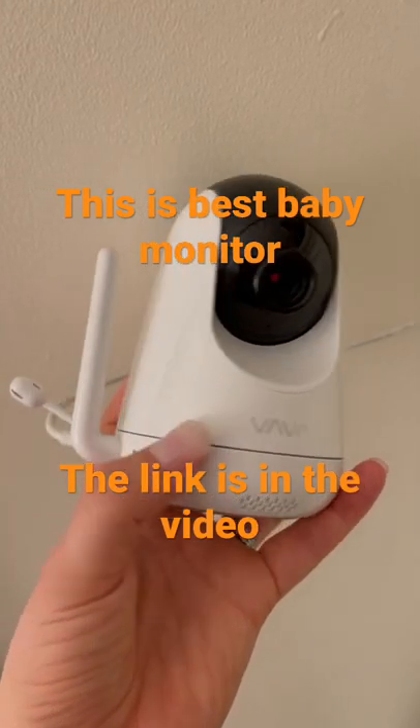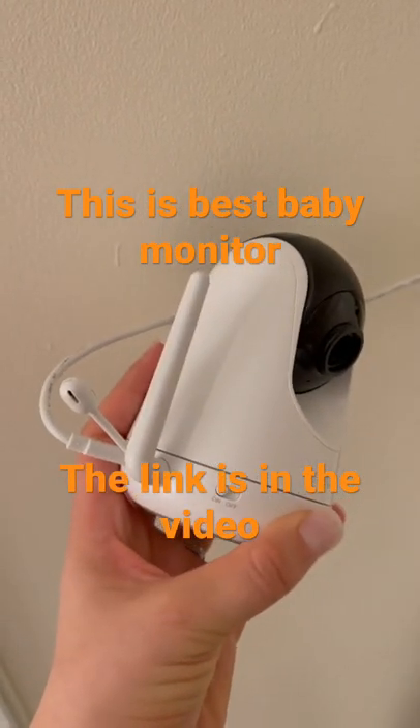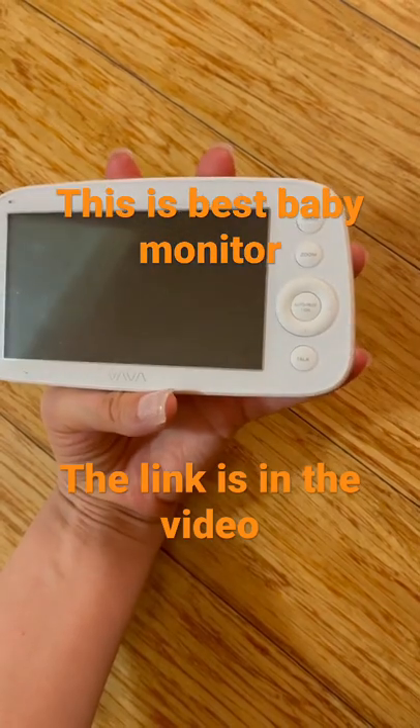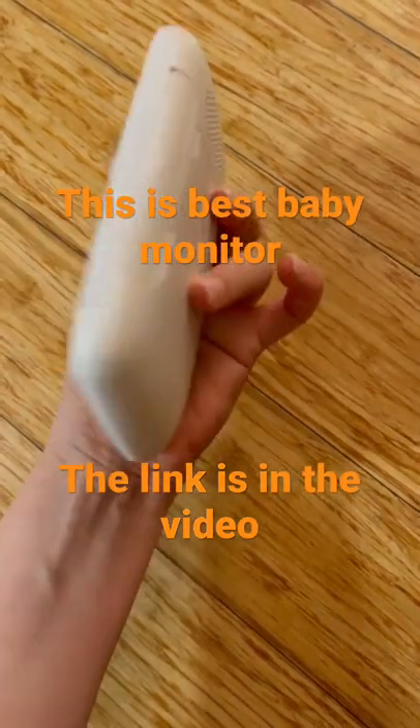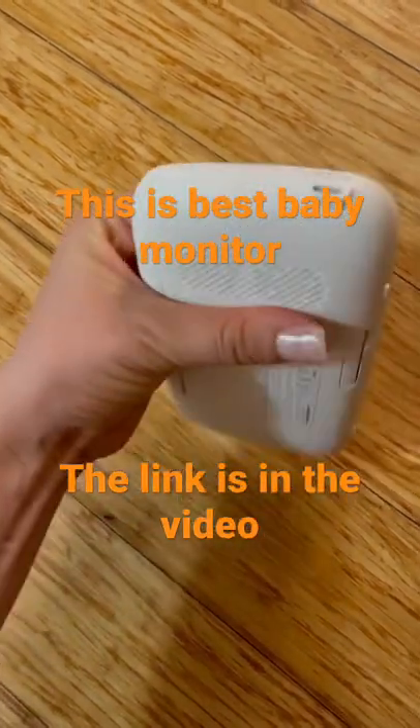Favorite mom purchases? Okay moms, let's talk baby monitors. I did a lot of research before landing on the Vava Video Baby Monitor. It has a sleek simple design and doesn't work on Wi-Fi, so your monitor only works with the cameras you pair it with.